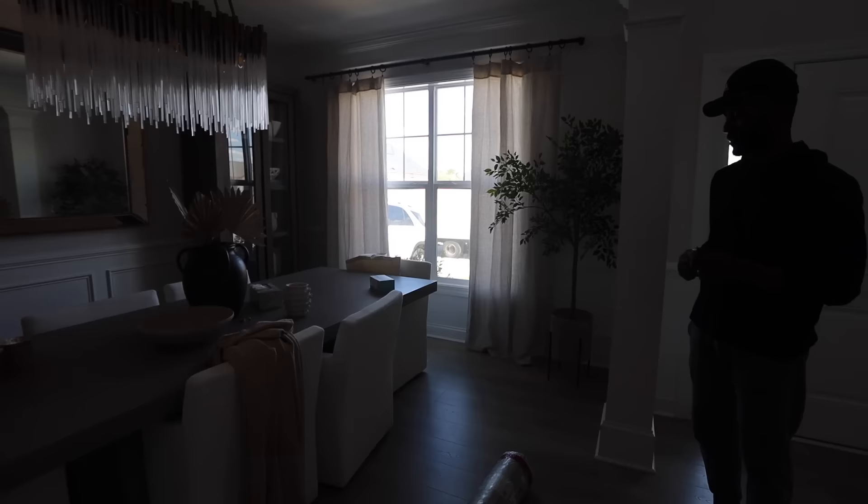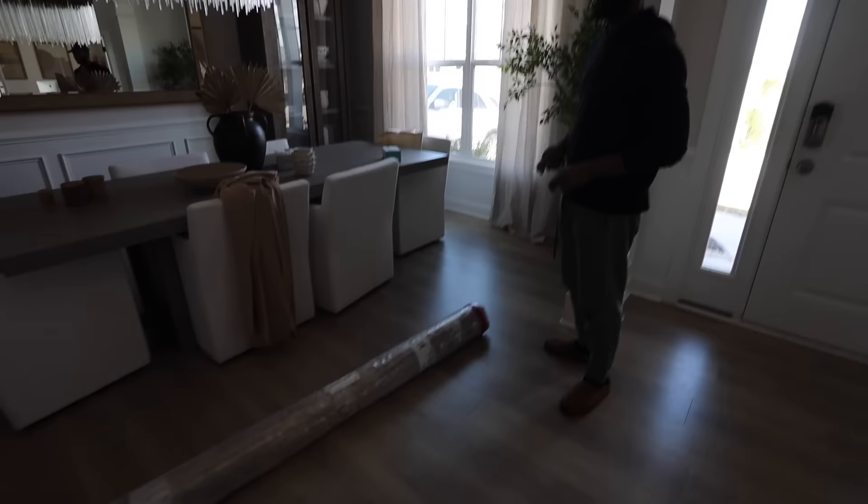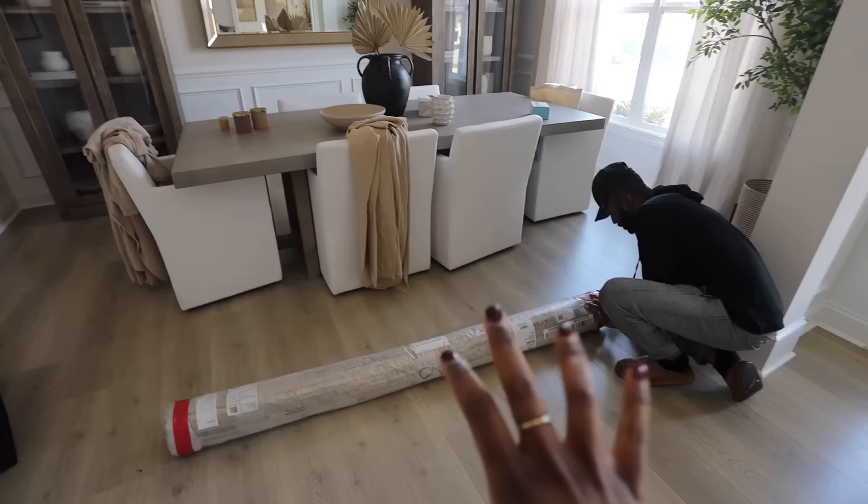They literally just dropped off a delivery — you can probably see the truck outside still. Let's go — I'm so excited! It's going to be a rug for the dining room, fingers crossed it looks really really good. When you order rugs online the color might be off, so that's the thing we have to worry about. I'm going to move all the stuff off, straighten it up, clean it, and let's do this.